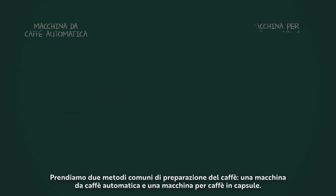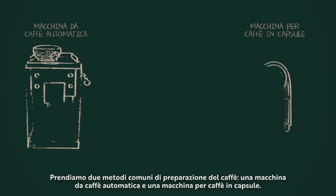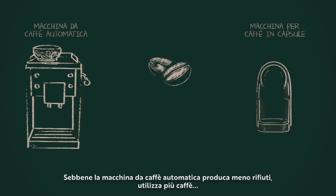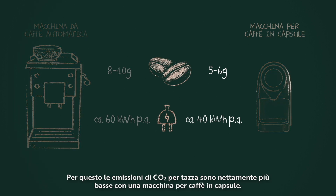Let's have a look at the two most common coffee machines: a full automatic bean-to-cup machine and a capsule machine. Although the first produces less waste, it actually consumes more coffee and energy for the same in-cup result. That's why a capsule machine has a lower CO2 impact per cup compared to a bean-to-cup machine.